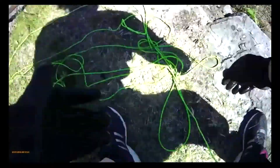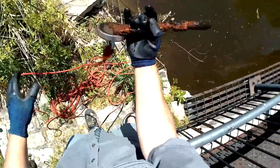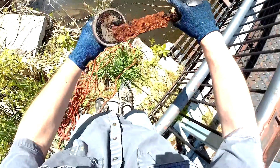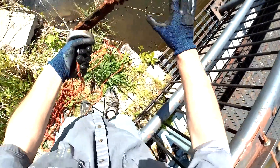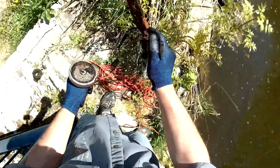I stepped on my rope. I think I got something here, guys. Oh, my God. What is it? An old file. Wow. That is a really old file. That is super cool.